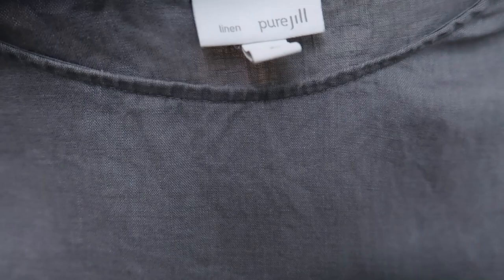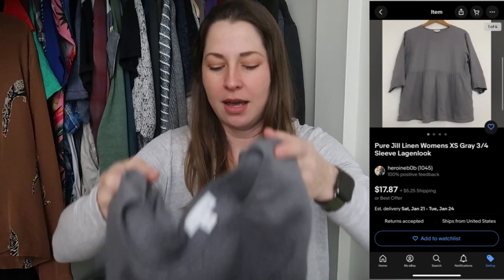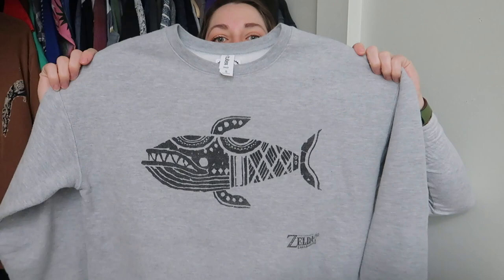I also found a Pure Jill linen piece. This is an extra small, but as you can see, this totally would fit me because it's a loose or relaxed fit. It's a log-and-look piece — three-quarter sleeves, has a little bit of peplum at the bottom. I've mentioned how much I like picking up linen, and I've done really well with linen from Pure Jill. This is a men's piece that was in the women's section and it was super heavily pilled, but my sweater shaver got all of that up. This is The Legend of Zelda from BoxLunch — it's still on their website. Because it's a men's small and it's still on the website, I went ahead and picked it up.